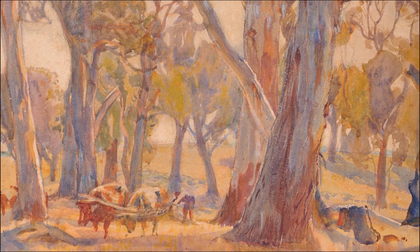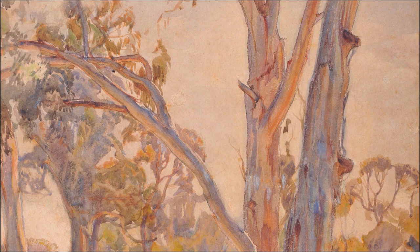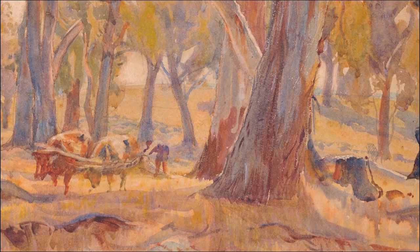The town is famous for its German architecture and food. After a series of successful exhibitions, Huyssen purchased the Cedars, a large 36-acre block of land.